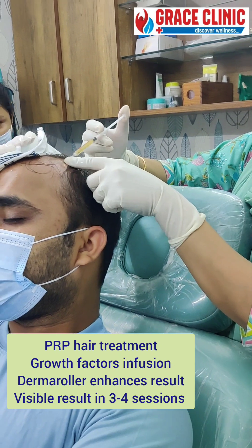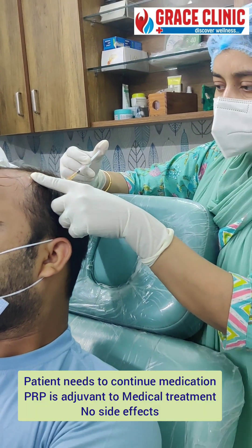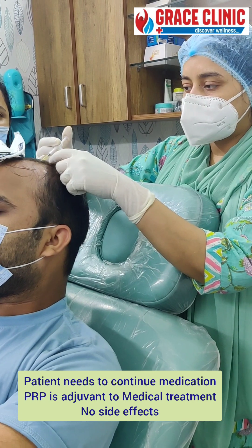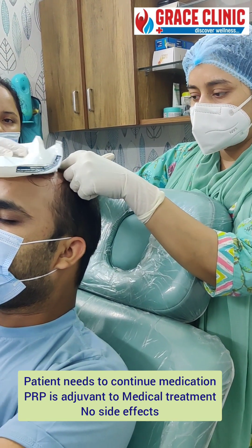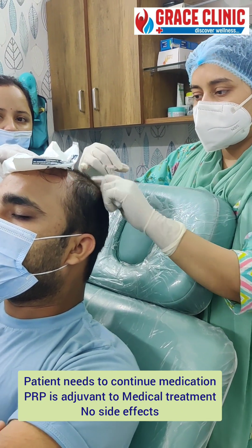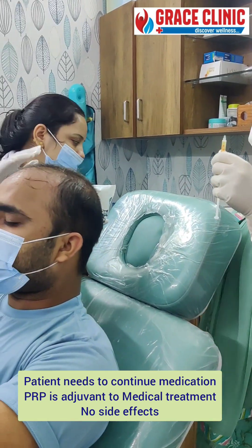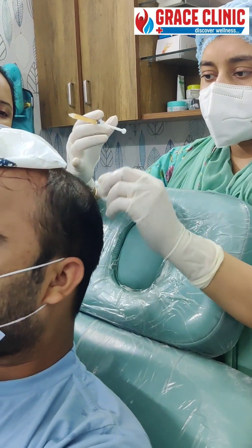We are going to take a look at PRP, which means platelet-rich plasma. This portion of platelet-rich plasma has a lot of growth factors, such as epidermal growth factors, fibroblast growth factors, and many others. These go into the hair root and stimulate it. After that, we have a synergistic effect and hair growth is promoted.